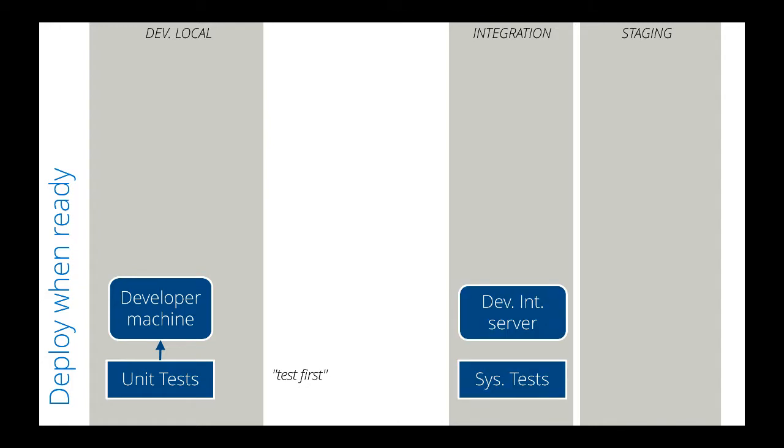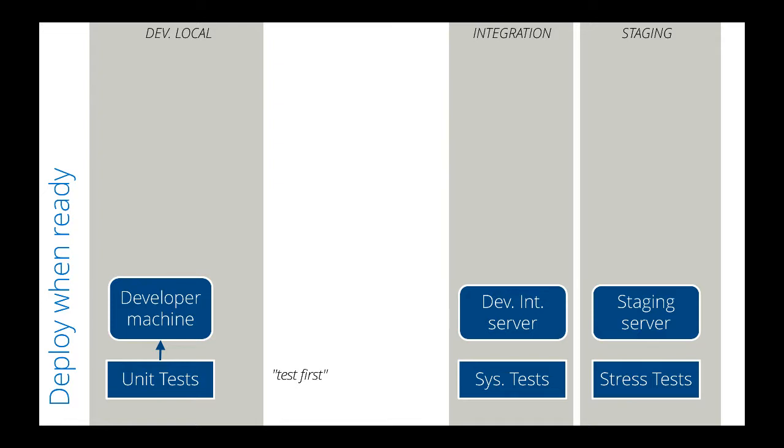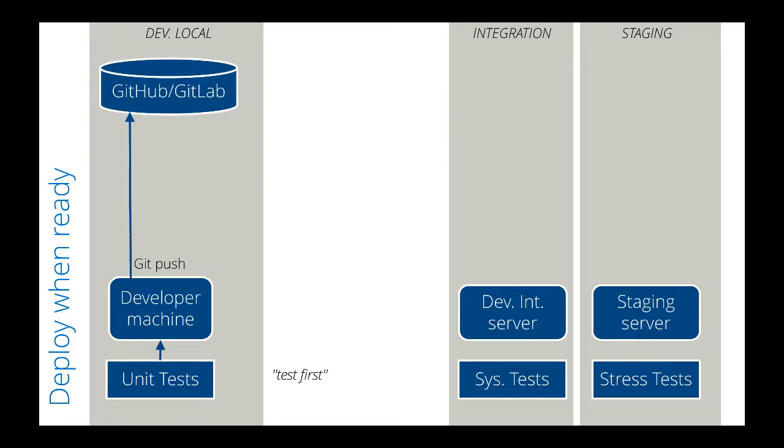We stand up a separate set of servers to run system integration tests, and yet another set of servers — called the staging environment — to run infrastructure stress tests. Code for each of these automated tests is stored in a source code repository, with GitHub or GitLab being the most popular at the moment.